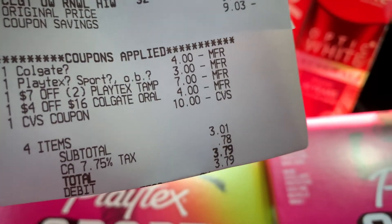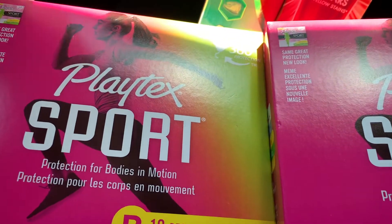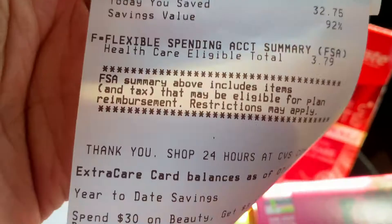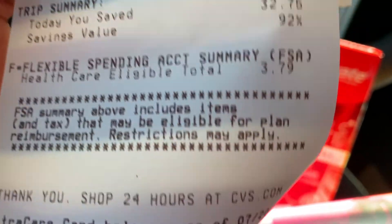I also used a $10 Extra Care Buck because we're getting our $10 back. We got $7 back for the Colgate and $3 back for the Playtex, leaving our final cost to be $3.01 plus tax. We saved a total of $32.75 — that's 92% savings!